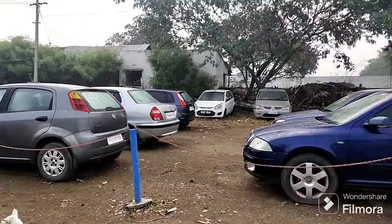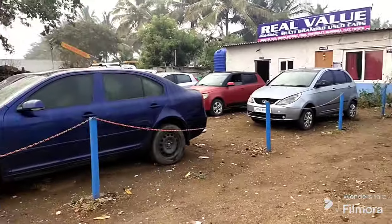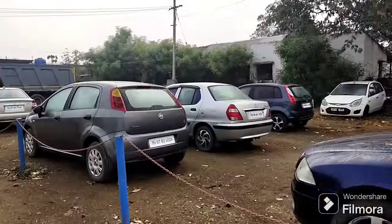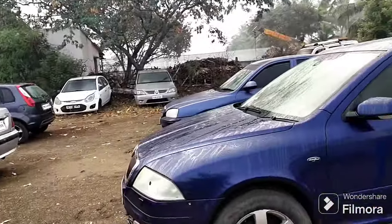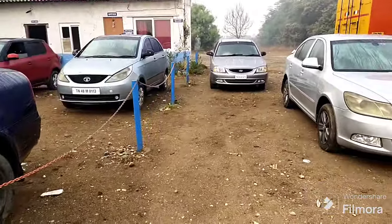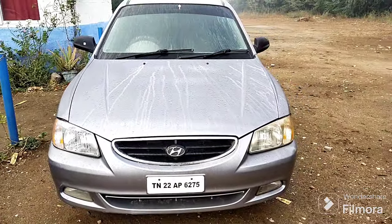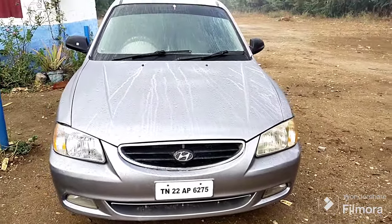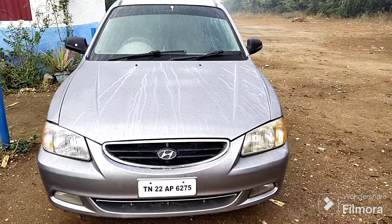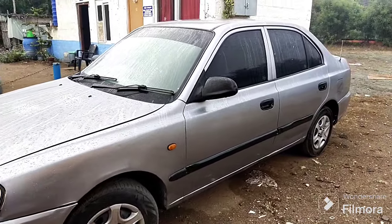Welcome to Real-Value Cars. In the first video I will tell you about the Hyundai Ascent and the Hyundai Sport Motor.